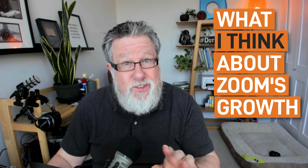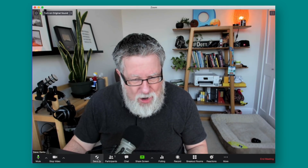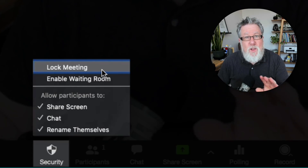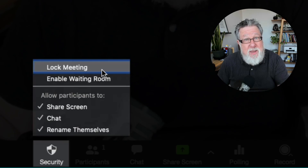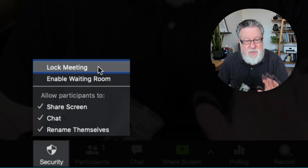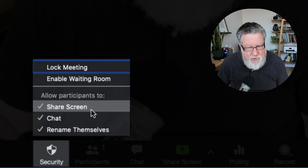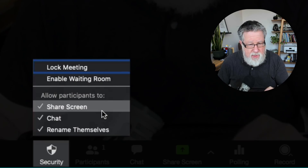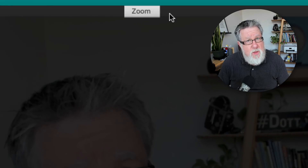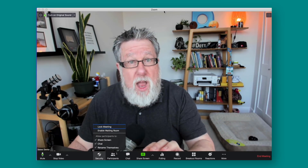There are some other security features that have been added to Zoom. They've added a security tab at the bottom of the management console. When you click that security button, you can do a few things. It's really great for locking out Zoom bombers — once you've got everybody in your meeting that you want, you can lock the meeting and nobody else is allowed in. That is the ultimate for shutting out potential Zoom bombers. You can also turn the waiting room on or off, which allows people to wait before they come into the meeting. You can manage your participants' ability to screen share, chat, and rename themselves within this panel as well. They've also modified the display screen so that when you're in an active meeting, it no longer displays the meeting ID, which will block people from unwantedly jumping into your room.